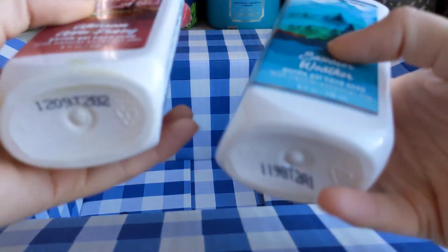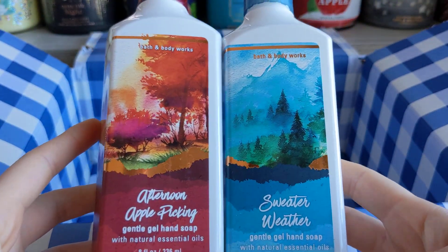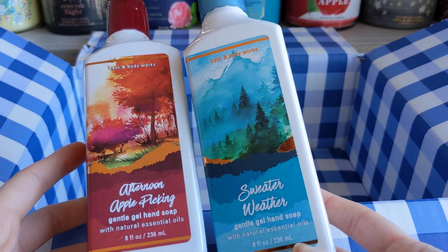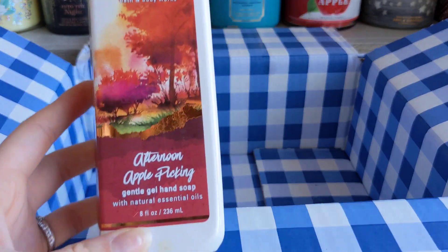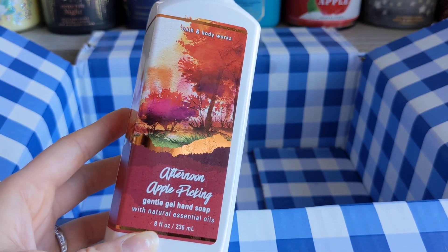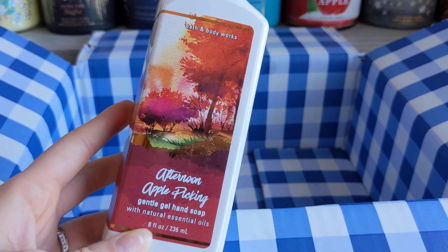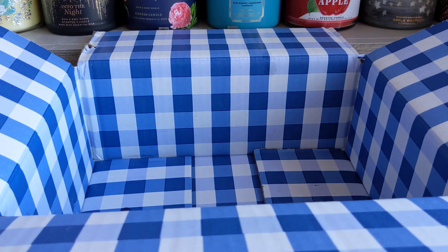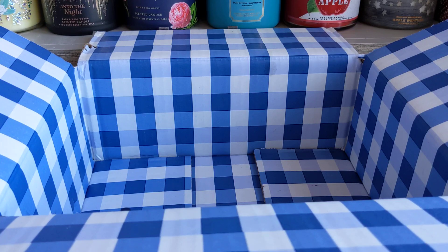Lastly, I have two hand soaps — Sweater Weather. Love it a thousand times. I'll get it in candle, body care, every form. I love Sweater Weather. And then Afternoon Apple Picking — just a classic good apple fragrance, and I would get that one again. I think I have more. That's all the empties! I hope you enjoyed watching this. If you made it this far, leave a fall emoji in the comments — I'd love to know you made it all the way to the end. I appreciate your support, and I'll see you in the next video.